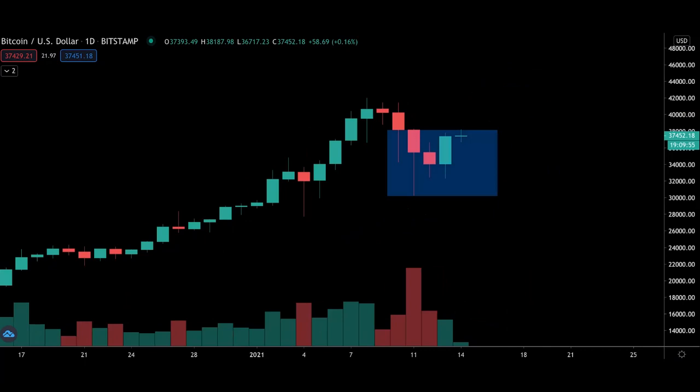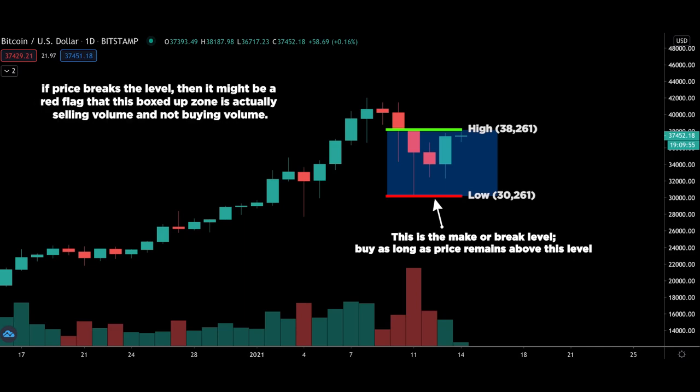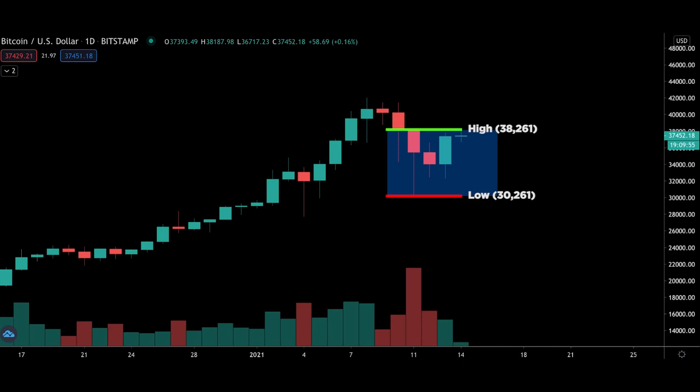So I'll map out the candle's entire range and we get two reference levels: $30,261 and $38,261. Because we are bullish, we need to focus on $30,261 as our make or break level — meaning we want to be buying so long as price remains above this level. This is the key level to watch like a hawk. If big players are using $30,261 as a base to buy and price breaks that level, it may be a red flag that the volume was actually selling and not buying. To optimize entries, try to buy as close to the level as possible for a tighter stop loss and more lucrative reward-to-risk ratio.